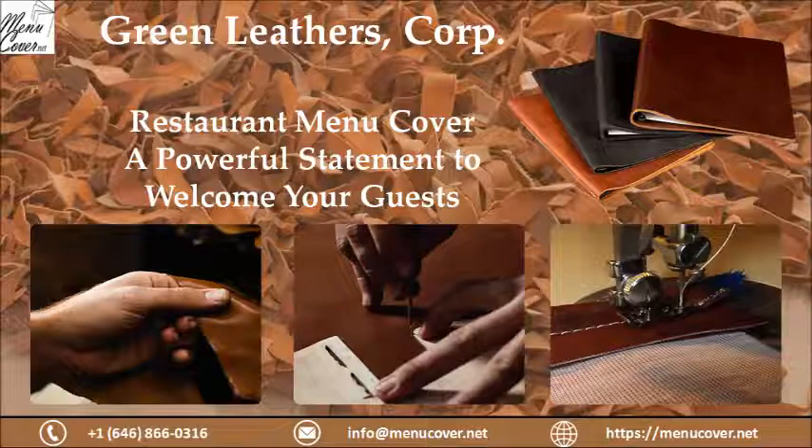Corners of menu covers should not be pointy, as they can prick your customers' fingers and add to their unpleasant experience. Make sure your menu cover is not made up of some cheap material — a cheap menu cover lowers your place's reputation and spoils the first impression. Choose a material which looks classy or like leather.